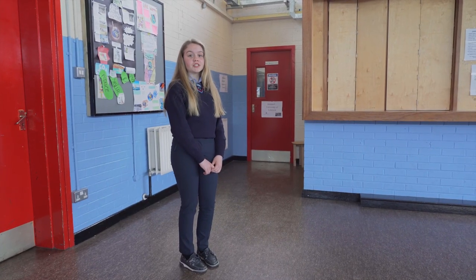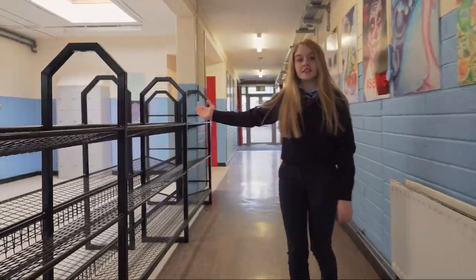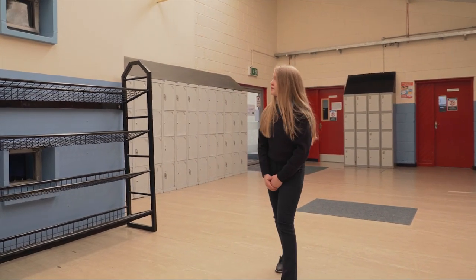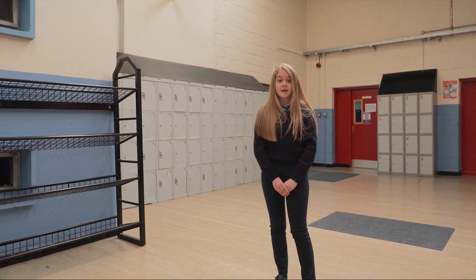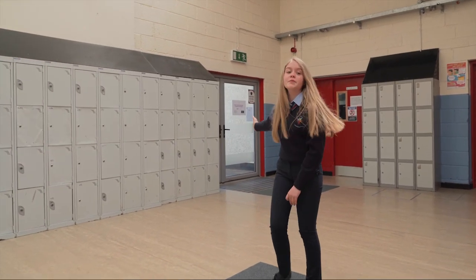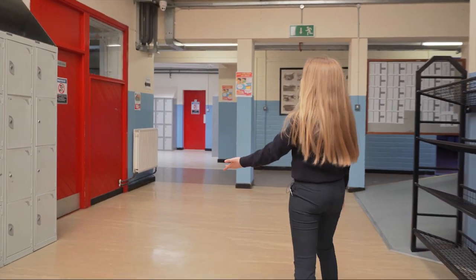Let's take a walk to the first year GPA area. These are the girls' toilets. This is the first year GPA area. These are the first year lockers and the first year bag racks. You can stand around here at lunch and break time and chat with your friends. The best thing about first year is that you get out five minutes early for break and lunch. This door leads out to the concert hall and gym, but we'll get to that later. This is the third computer room.